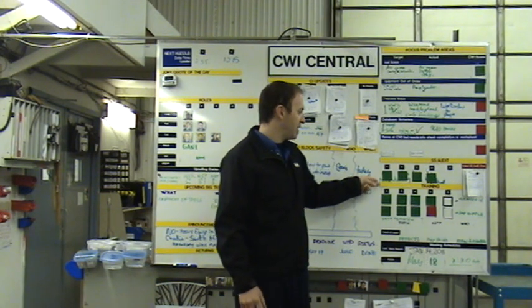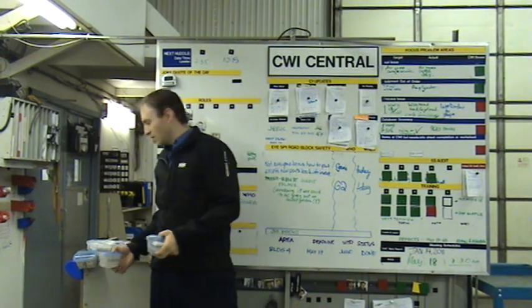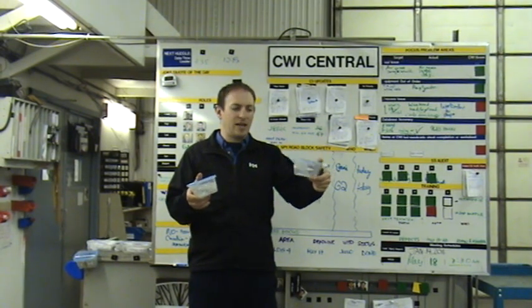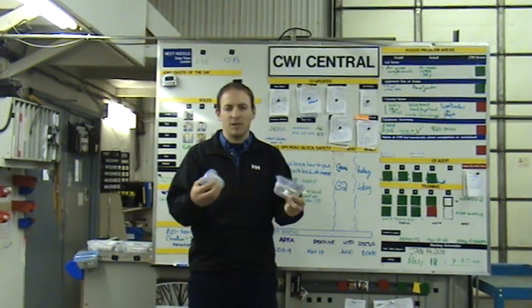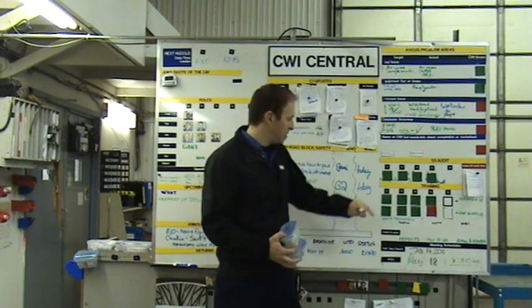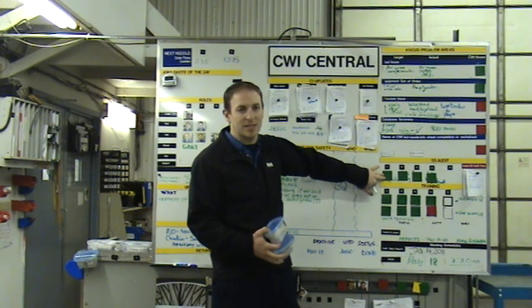This next step is our 5S audit. We do audits daily and we do a draw. We have everybody's name in here and every place that needs an audit in here, and we simply draw — the person goes up here and it's either green, meaning it passed its audit, or red, meaning it did not pass.